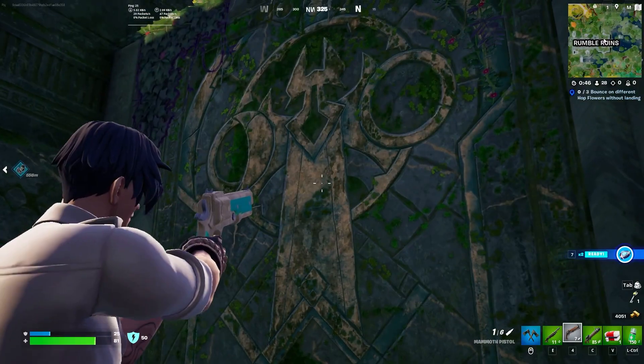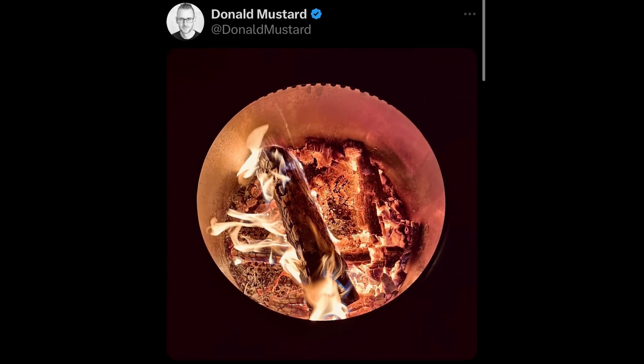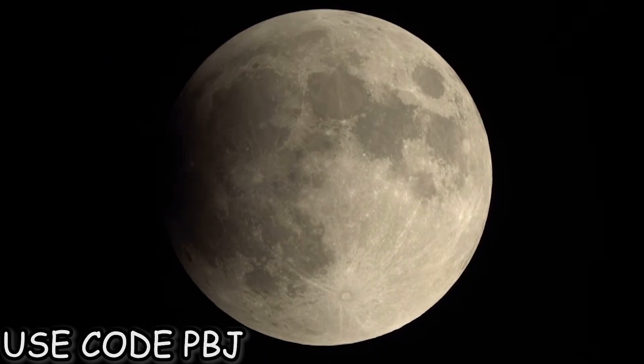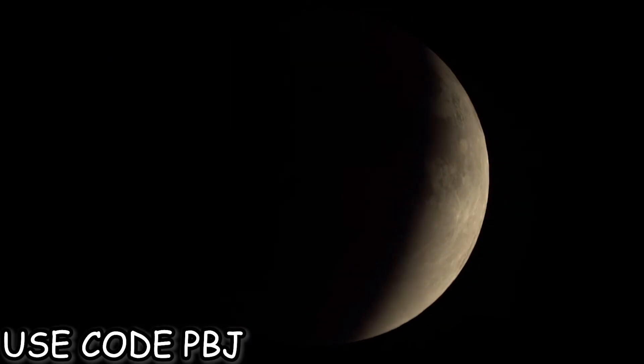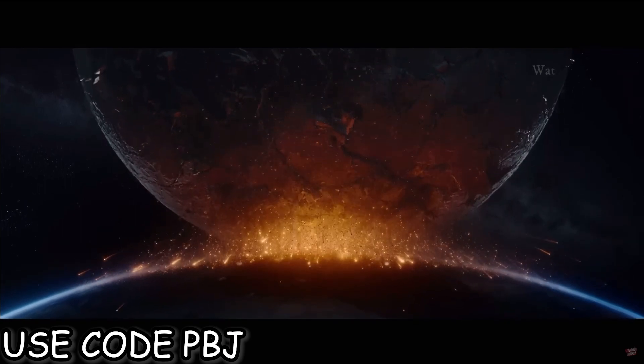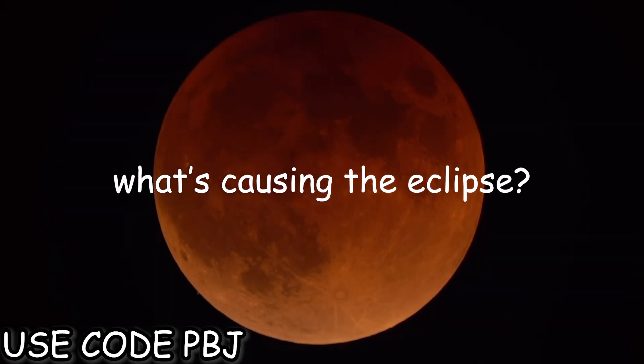I just cracked the code. With all sorts of images and teasers coming out, they're all leading towards some sort of eclipse. There's theories that this eclipse will eventually lead to the moon crashing into the island, or even worse. But it shouldn't be what's happening after the eclipse — it's what's causing the eclipse.